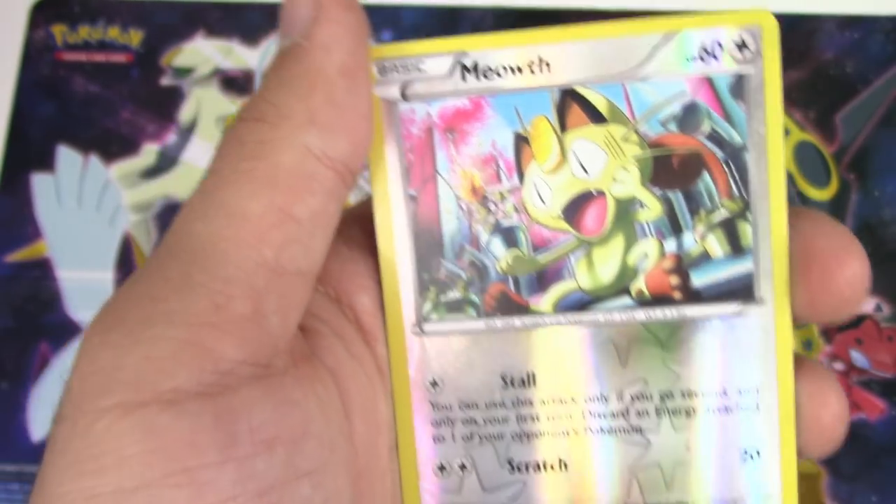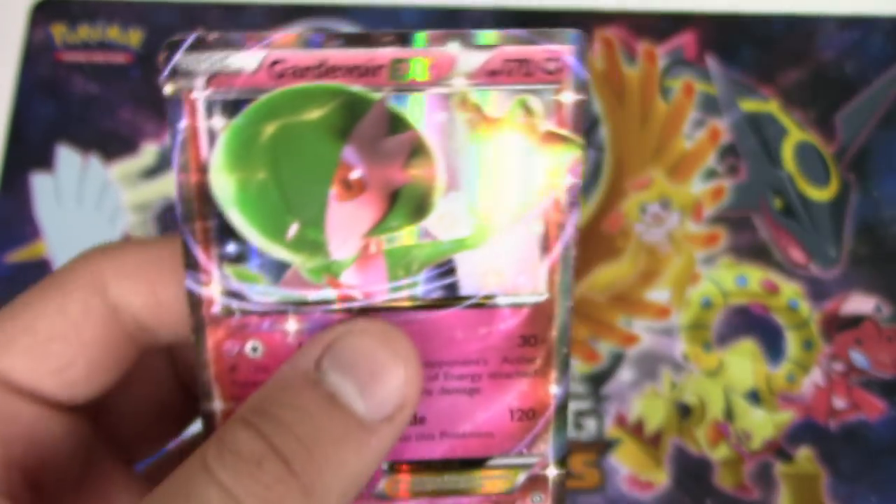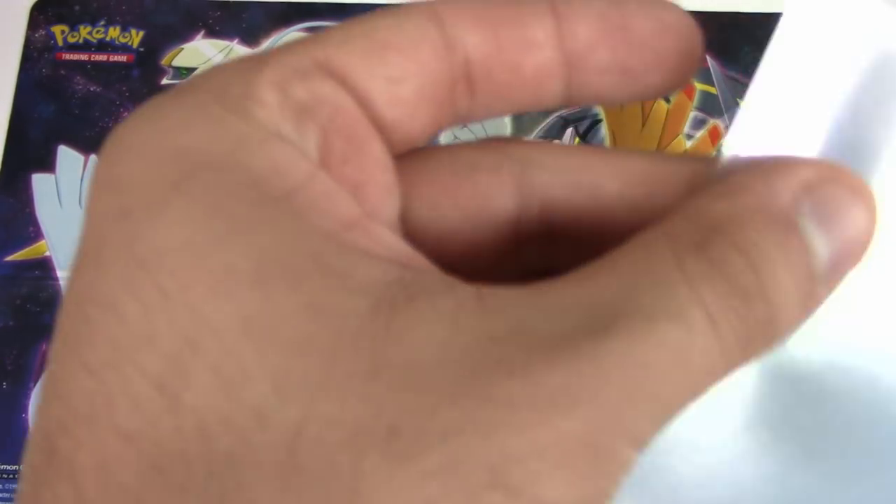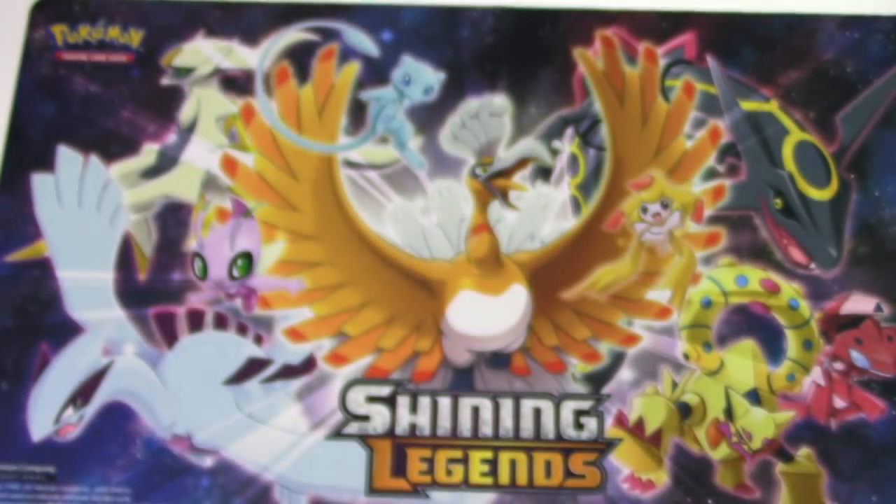This is not happening - oh, it's happening! Crowbat, Tangela, Rufflet, Watt, Pot of Air, Shield on Steelix Spirit Link, Dewott reverse holo, Meowth, and a Gardevoir EX! What!